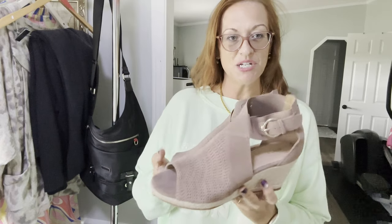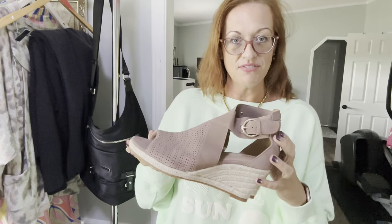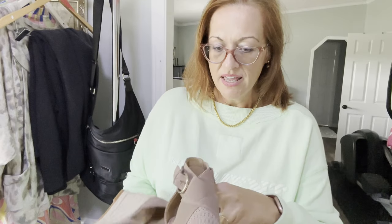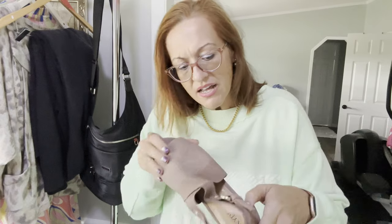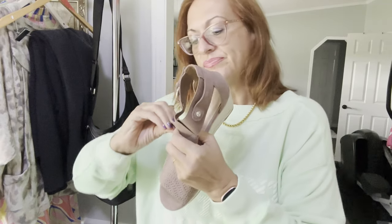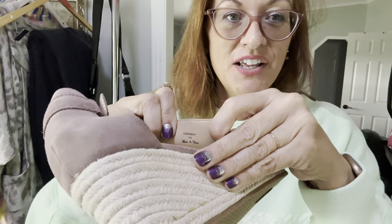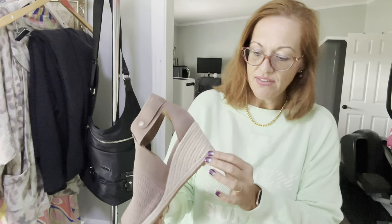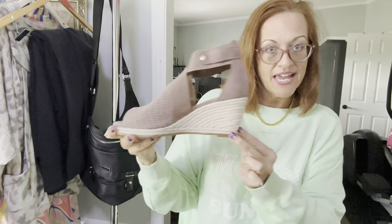Next up is Not Your Daughter's Jeans — I didn't even know they made shoes. I've sold some of their blouses before. These were $9.99 and they look new without tags — not even a tiny pebble inside, so I don't think they were ever worn. I'm looking for the size... there it is, size 11. When you've sold over a thousand pairs of shoes, you can kind of tell by looking. This is a 3-inch wedge heel by Not Your Daughter's Jeans.